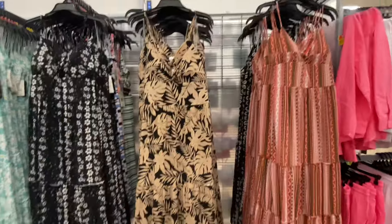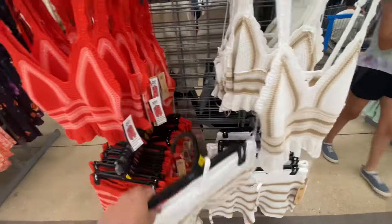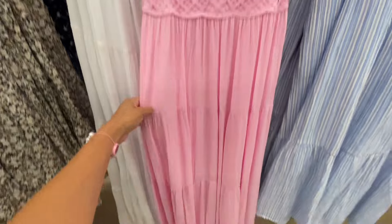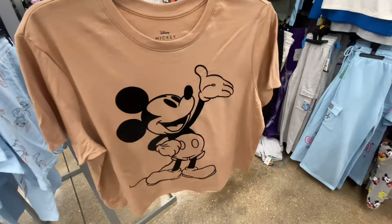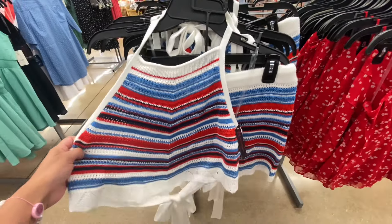Shop with me at Walmart! Hi you guys, thanks so much for shopping with me at Walmart. This day I did venture off and go to a new one and they did not disappoint — the clothing section was just on fire.